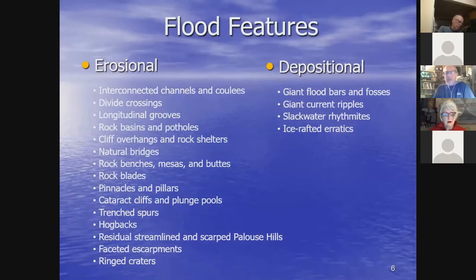These floods left behind very characteristic flood features — some erosional, wearing away the land, and others depositional, leaving behind ice-rafted erratics and rhythmites representing slack-water flood deposition. I'll be talking about many of these flood features and showing you aerial photographs throughout the rest of the presentation.